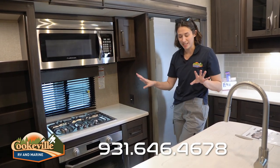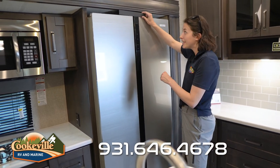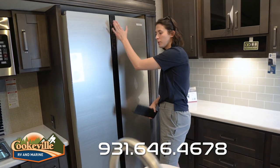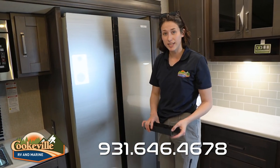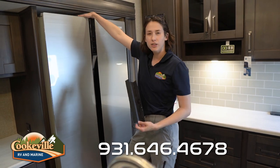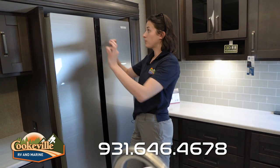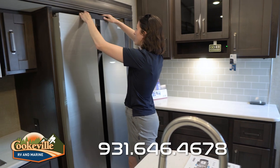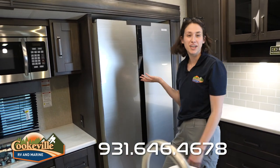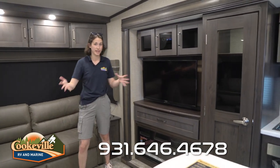We also have a Furrion refrigerator — things do change in these campers so check the refrigerator specs. What I want to show you is the travel lock: rather than a bungee-style lock at the top or a screw nozzle, they've opted for a small plastic piece that just slips right over the doors so they don't go slamming open when you're traveling down the road. Very helpful!